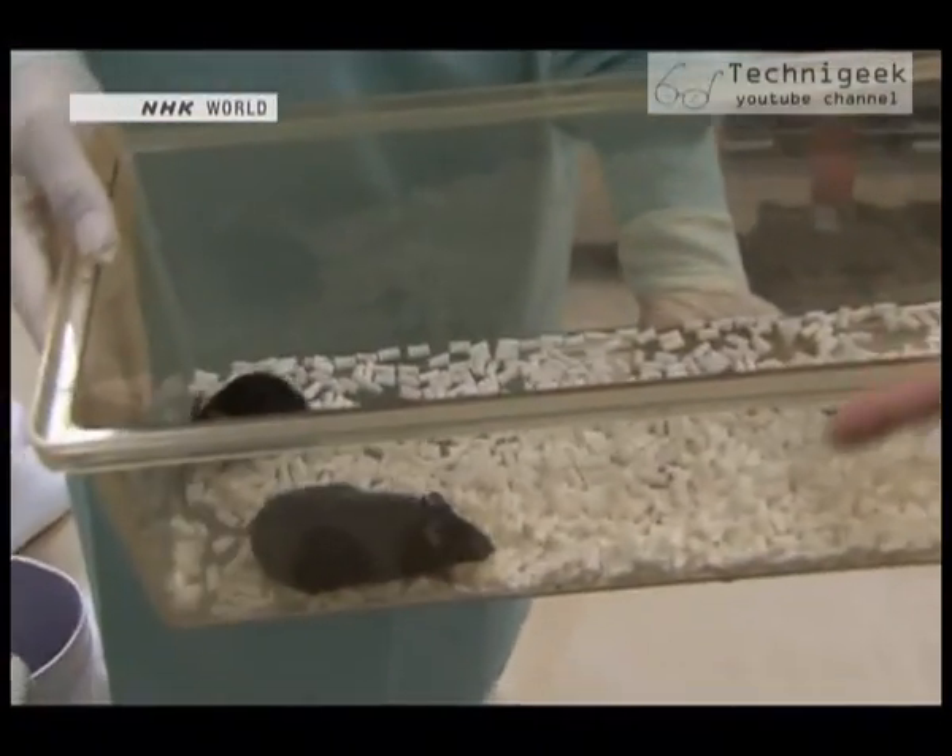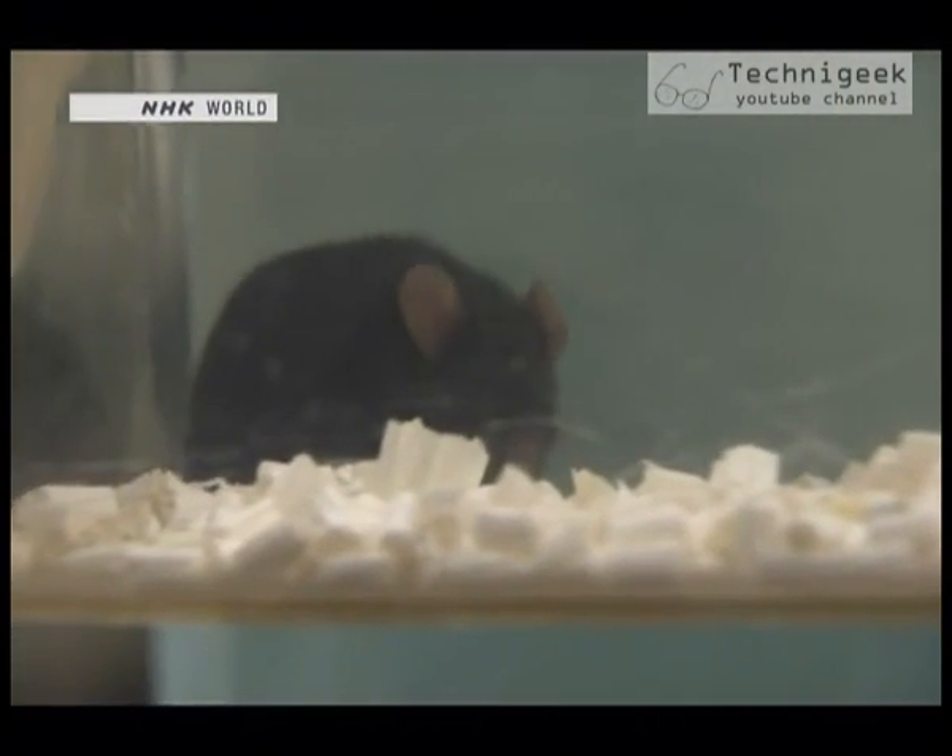The researchers hope that being able to create clones from something as readily available as blood may even help save some endangered animal species in the future.